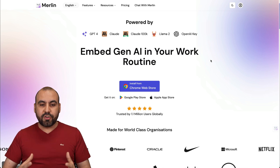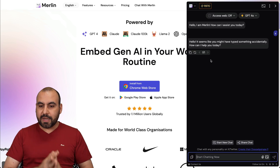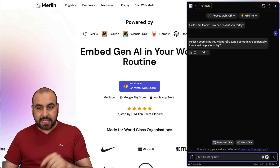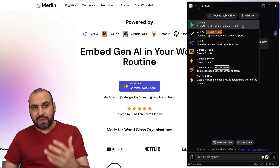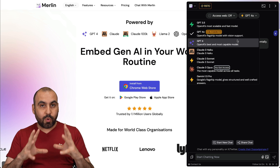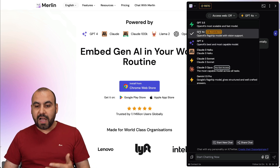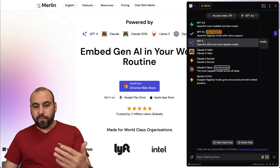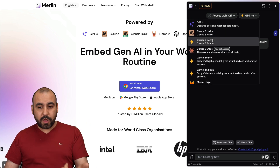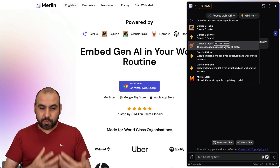Merlin is practically available everywhere — in Gmail, Facebook, YouTube, etc. — and you can start using it right away with a command key. There are several models available: the cheapest options are GPT-3.5 and GPT-4.0, and then you get to the ones that use more credits like Claude 3 Pro, Claude 3 Sonnet, and Claude 3 Opus. We have access to these because we're on the pro version of Merlin.